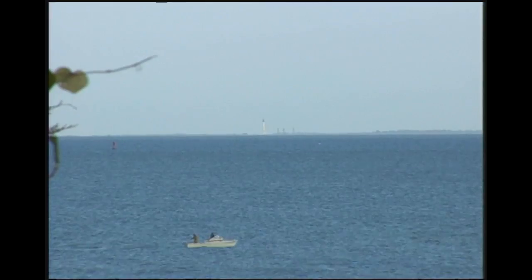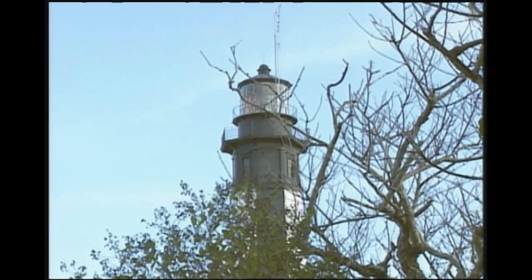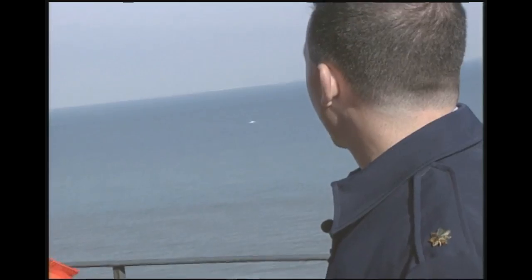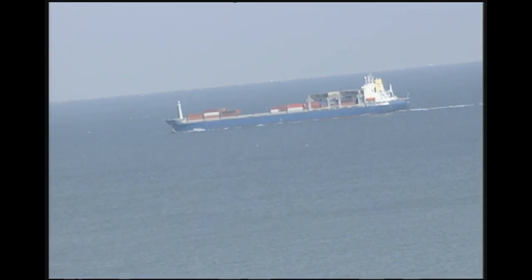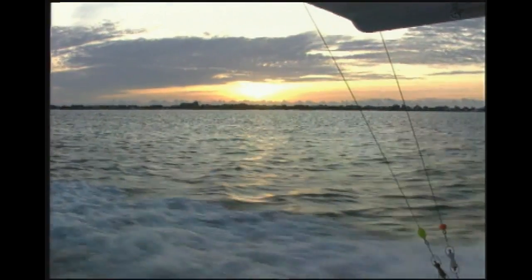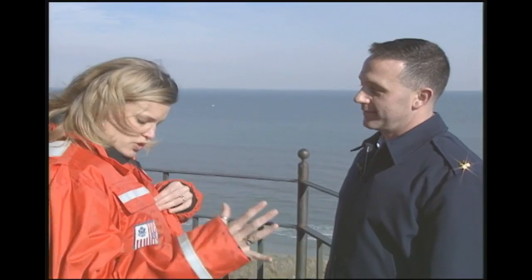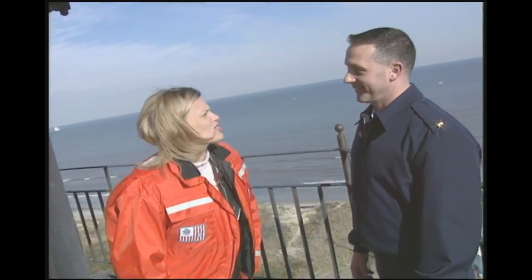We're right here at the entrance of Chesapeake Bay, and there are thousands of ships that come in and out every day — fishing vessels, commercial vessels, pleasure craft. This lighthouse provides them a sense of direction so they can remain safe and enjoy the water. Thank you so much, John, for all the cool Coast Guard information, all the lighthouse information, and for giving us a tour of the new Cape Henry Lighthouse.